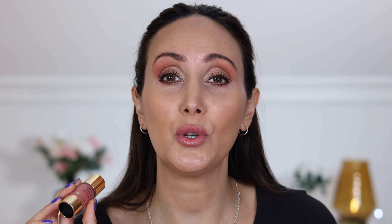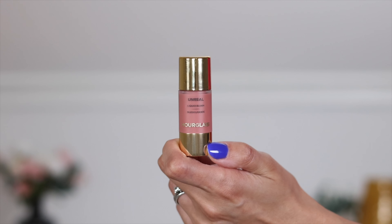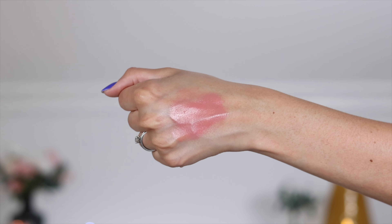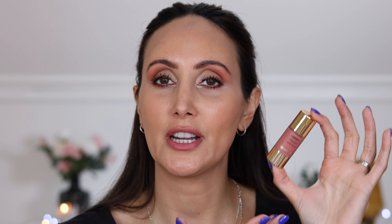Now for the Hourglass Unreal Liquid Blush. I have this in the shade Seen, which is described as a soft warm pink. You can pick this up for £38 or $36. You may have noticed it's quite small — that's because it is. I'll break down the similarities and differences later, but you do get less product with the Hourglass: 10.3ml versus 12ml with the Armani. The Hourglass is also slightly more expensive.